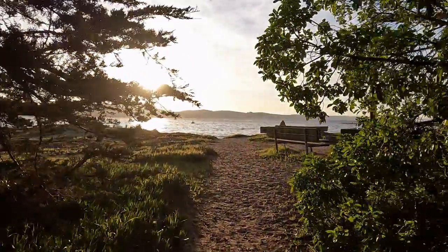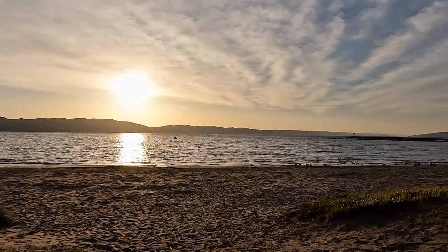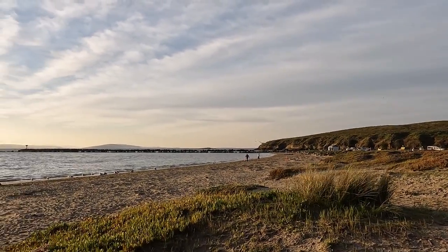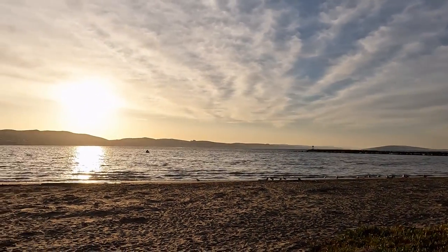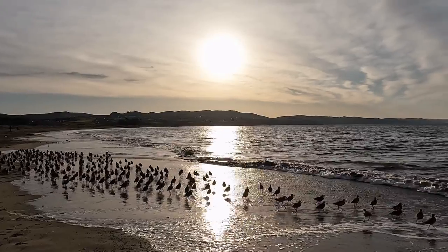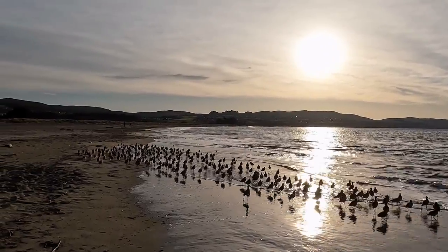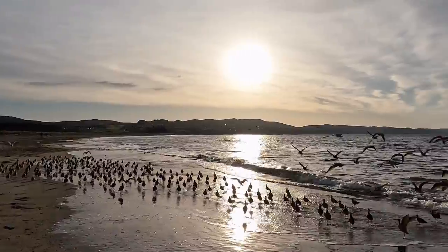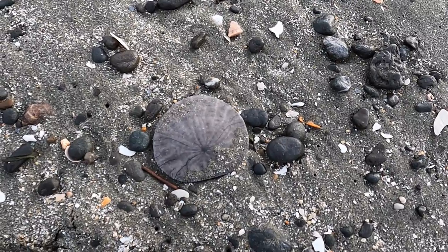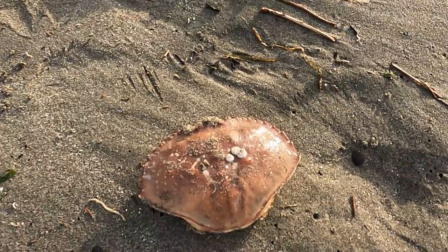Saturday was a beautiful day. We had our coffee and decided to walk the two miles of Doran Beach. This morning we saw an abundance of sand dollars, shells, and even a jellyfish that washed up on shore.